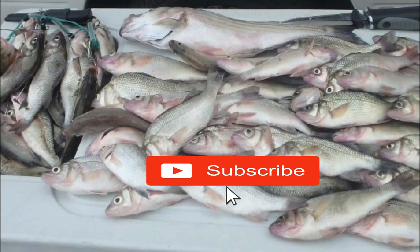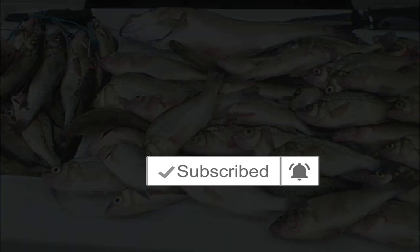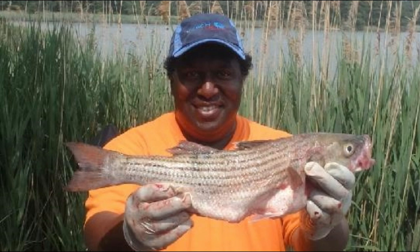Remember, if you like this video, don't forget to press the subscribe button and press the notification bell so you will be alerted when I have new videos.